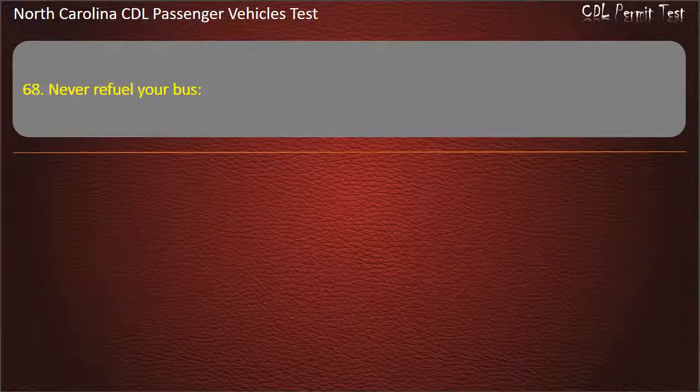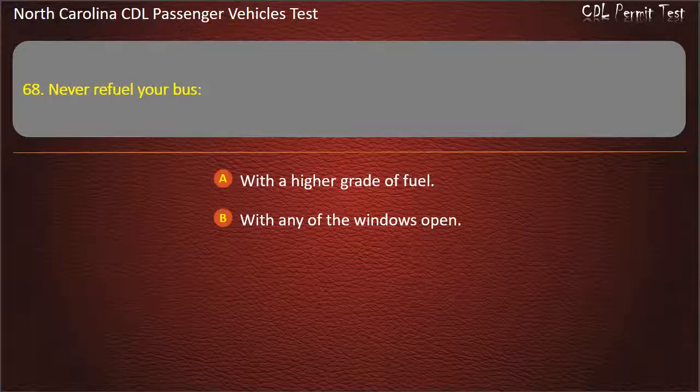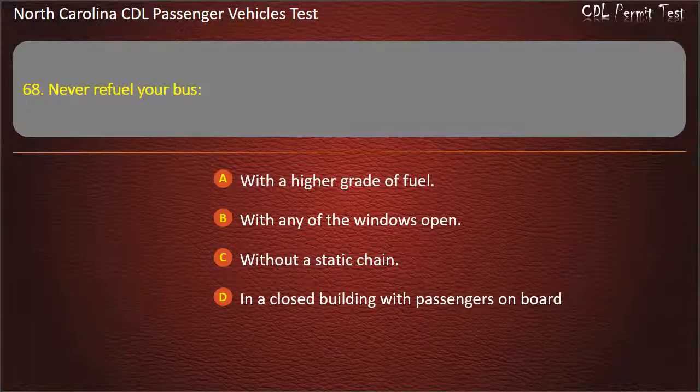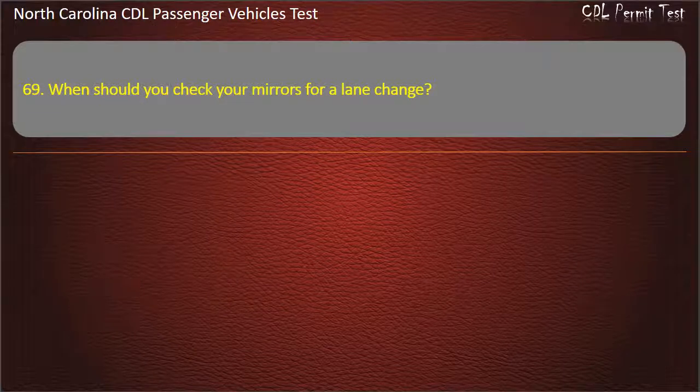Question 68: Never refuel your bus with a higher grade of fuel, with any of the windows open, without a static chain, or in a closed building with passengers on board. Answer: In a closed building with passengers on board.